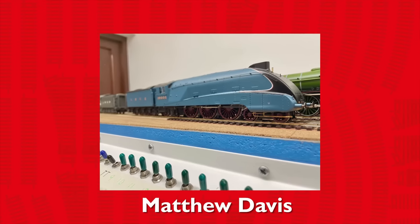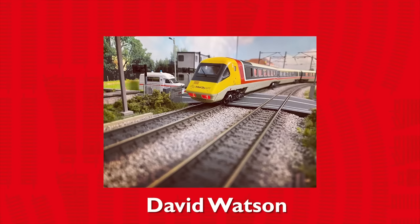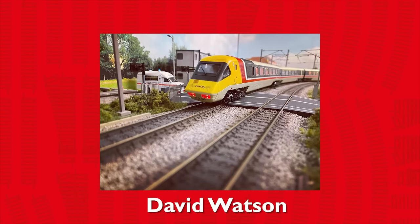For a chance to be featured in Customer Corner, share your layouts and locos online or send an email to marketing@hornby.com.